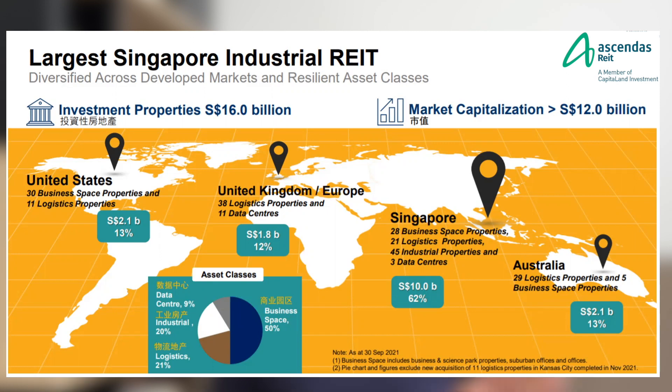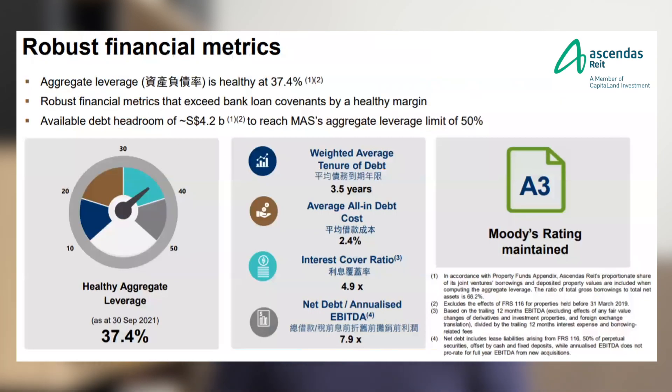When it comes to industrial REITs, there are practically 4 main categories: business space, industrial building, logistics, and data centre. Ascendas has all these 4 sub-asset classes for industrial REITs within the REIT itself. So when investors invest in Ascendas REIT, they are practically investing in all 4 main sub-asset classes for industrial REITs, scattered around the main developed markets in the world.